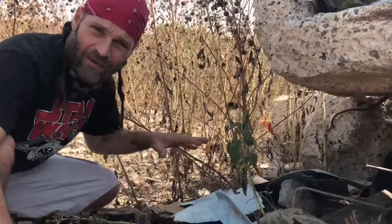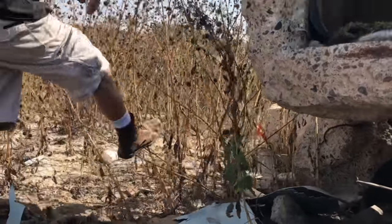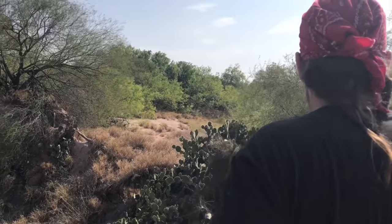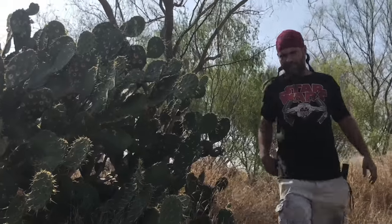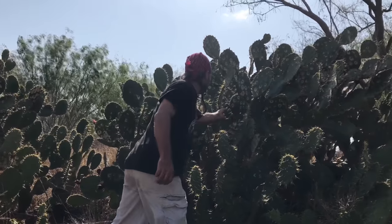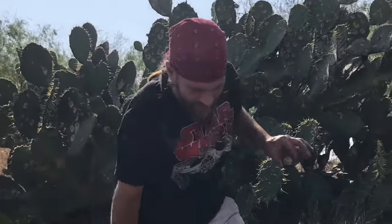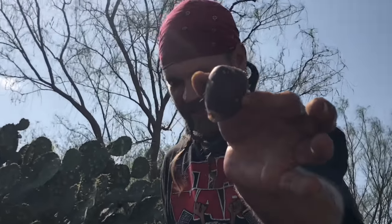These little outcroppings in the middle of nowhere are usually a great place to find stuff. It's kind of dry. These prickly pears are a lifesaver being out here if you can find them in the right season. These guys are loaded with sustenance — you can almost live on them.